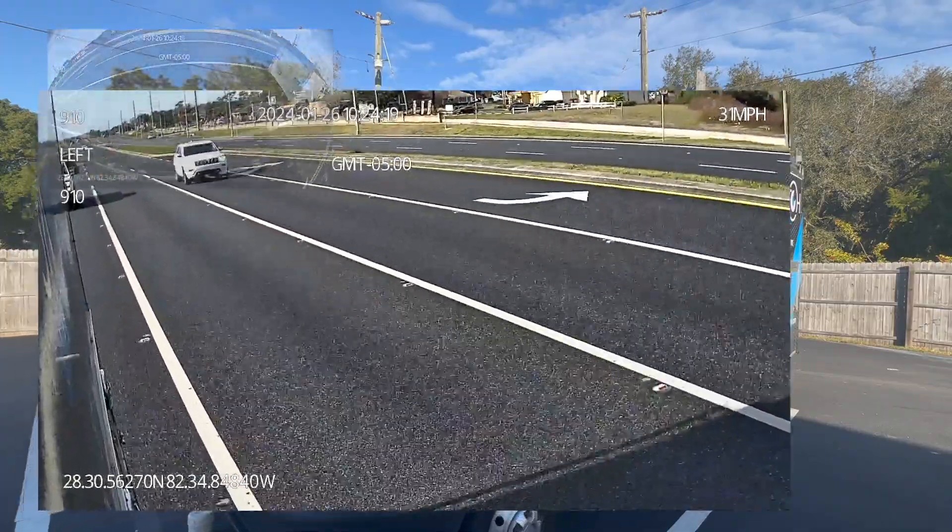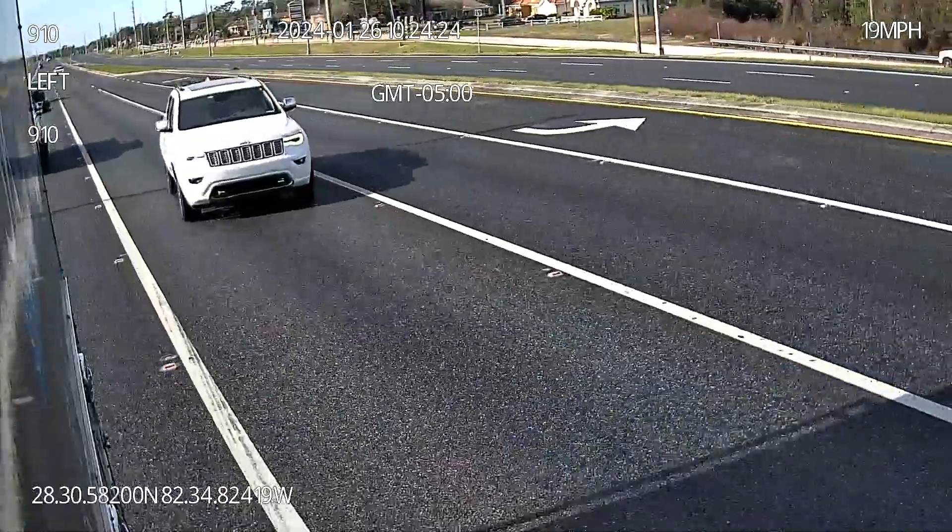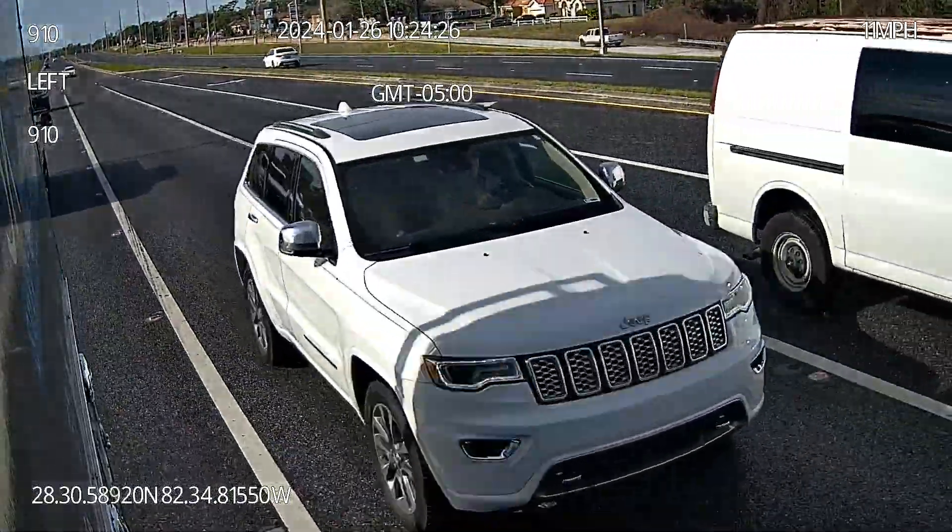Notice the limited coverage of our older models. They're solid cameras offering detailed imagery, but when it comes to field of view, they fall short.